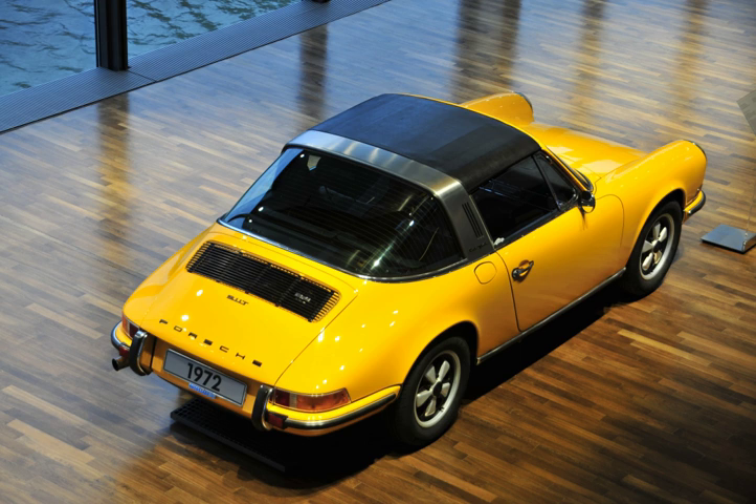Targa and T-top numbers have slowly declined as manufacturers discontinued them in favour of full convertibles with retractable hardtops and folding metal roofs such as the Mercedes-Benz SLK, and by better structural engineering with pop-up roll-over bars behind the seats and front roll-over bar incorporated into the front windscreen.